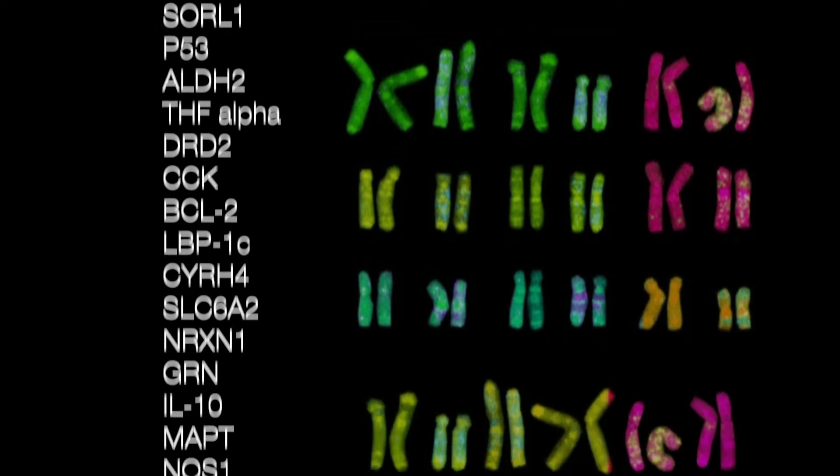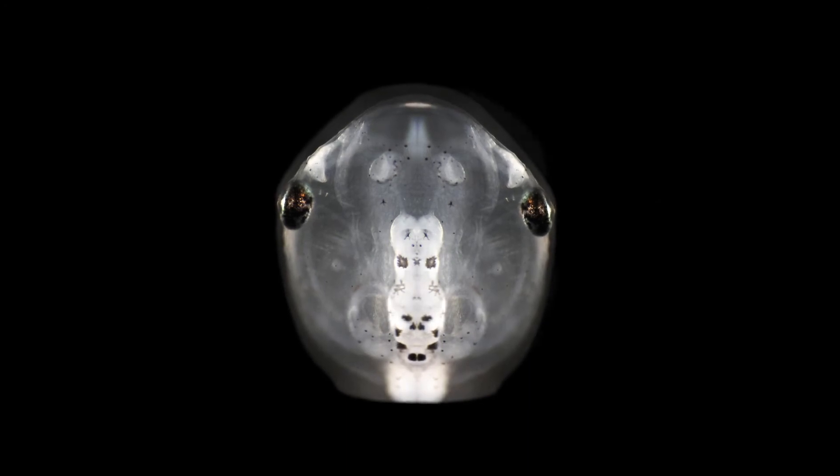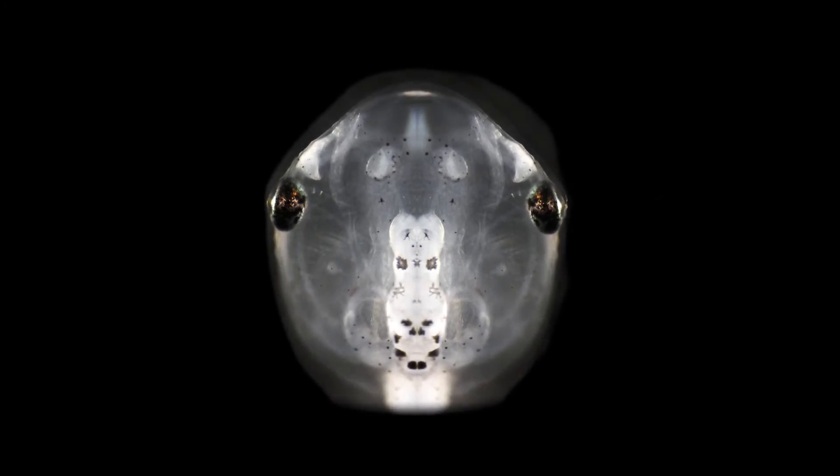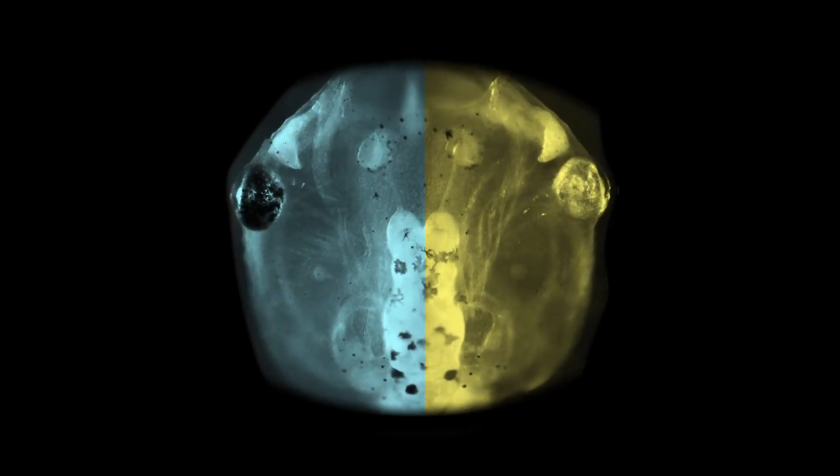Psychiatric disorders have hundreds of genes that contribute risk, and what's cool is that in frogs we're able to make just half of their brain mutant. That means we can watch how these brains develop and compare that half of the brain that has the mutation with the other half that doesn't.